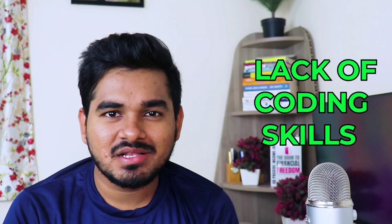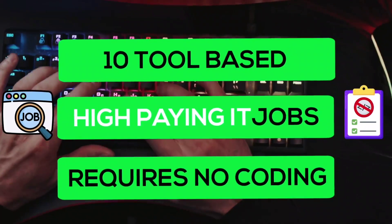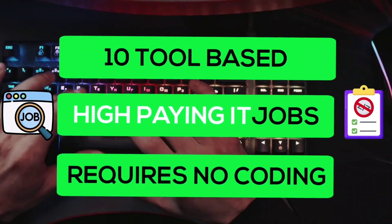Hi, I'm Ashwin. Welcome back to my YouTube channel. If you are someone who always fears coding, lacks coding skills, and wants to land a high paying job with no coding, then this video is for you. In this video, I will suggest 10 tool-based high paying IT jobs that involve no coding. So let's start the list.